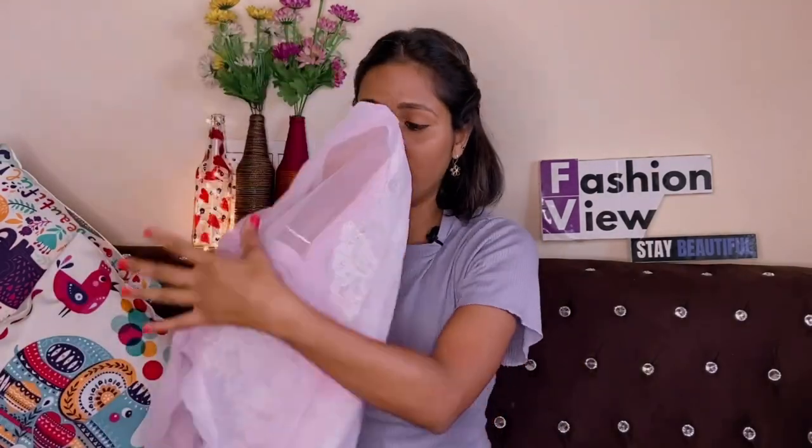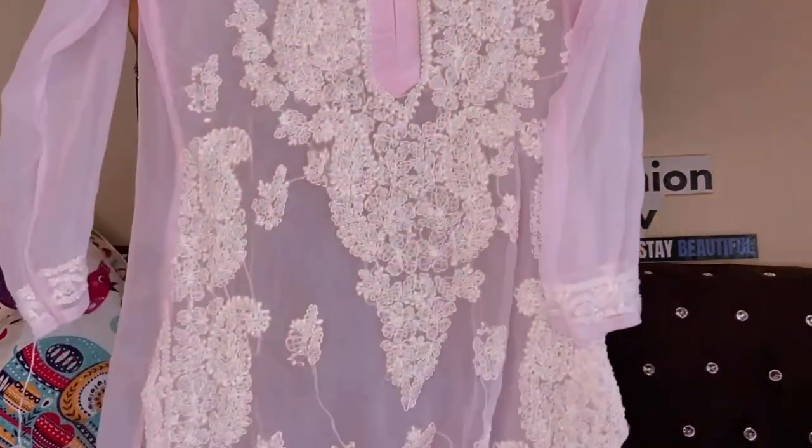On the sleeves you get a floral design and on the front you get a lot of chikankari work. On the back side you get a single floral design. It is chiffon with thread work. After wearing it, it feels very good. However, the finishing is not so great — the light pink color makes the white threadwork less visible. The work looks a bit unfinished, which I think is because of the very light color.